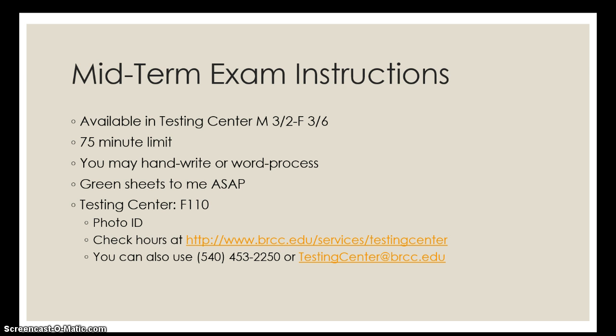It's designed on the timeline of a regular class period, so it's an hour and 15 minutes. You may hand write or word process as you choose. And if anybody has any green sheets — if there are any disability services documentation materials that you need to get to me — that is extremely important that that would happen before the exam.